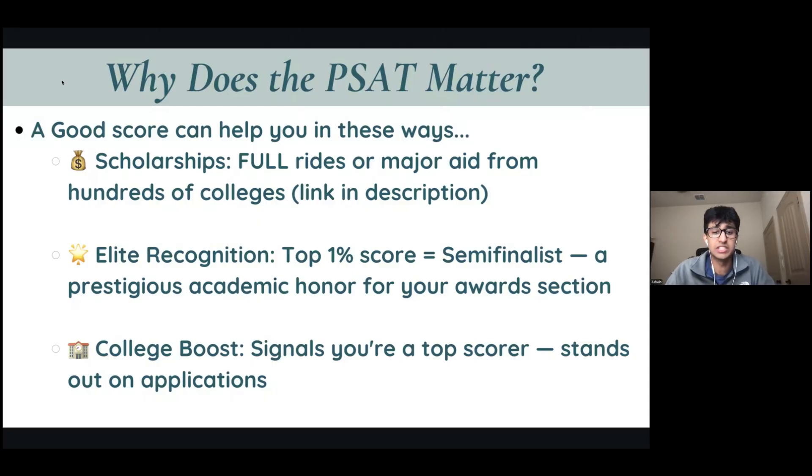Next, there is elite recognition associated with being a National Merit Semi-Finalist or Finalist. Because you're in the top 1%, this is a prestigious academic honor for your awards both to colleges and as a job. Finally, the college application boost: this signals to top-20 universities that you are a top 1% student, and this can really help you stand out in tough admissions.